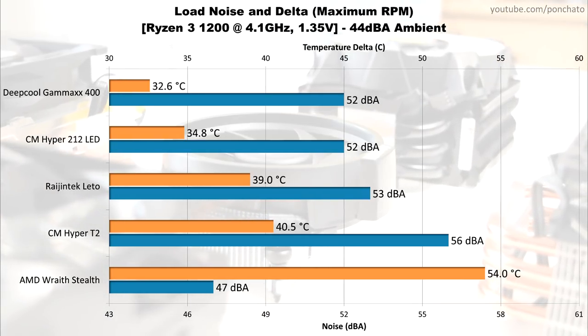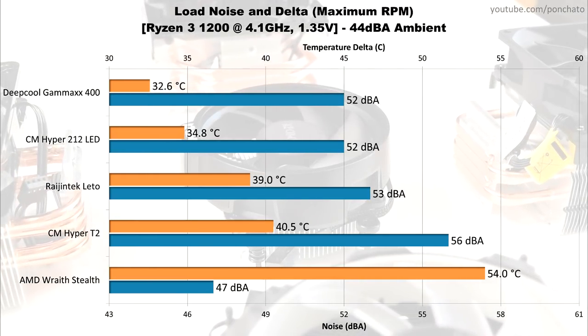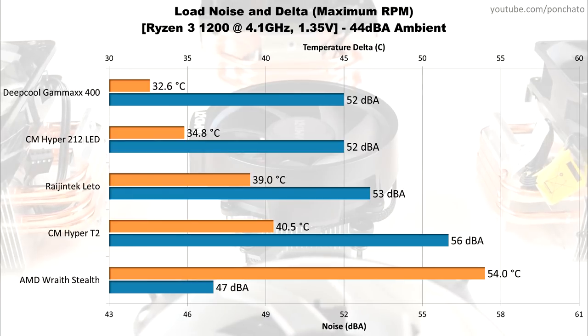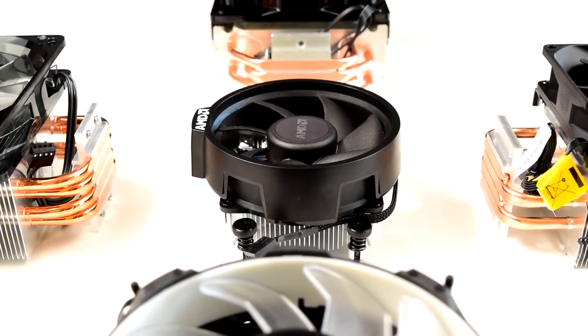Not unbearable, but certainly not quiet. The Hyper 212 LED and Lido drop a few degrees off that and lower noise a bit, but the Gammix 400 is in another class — only 52 decibels and less than 33 degrees Celsius delta. The measured load temperature was under 60, which is excellent for such a highly overclocked chip.